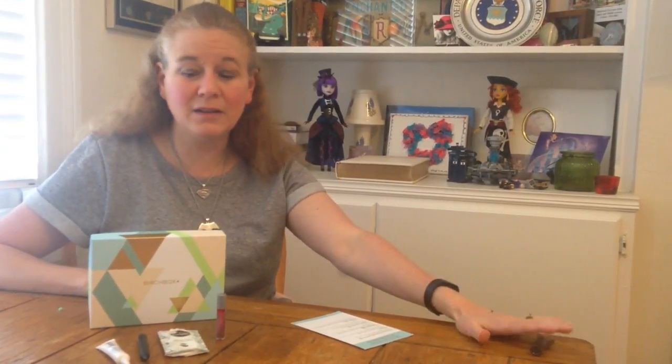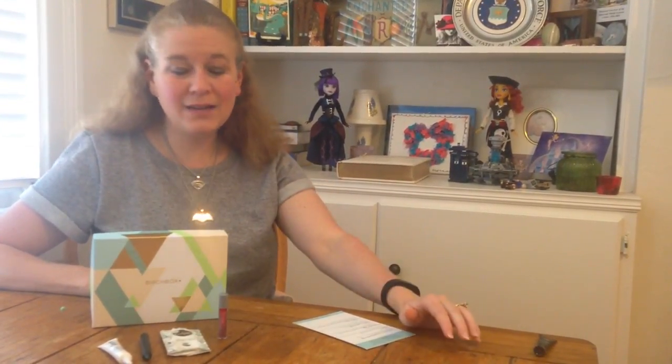That was my March Birchbox — just one really awful thing in it for me. I'm sure others were just fine with that, but I must have been allergic. Everything else I enjoyed and I can't wait to get my next one. Thanks, bye-bye.